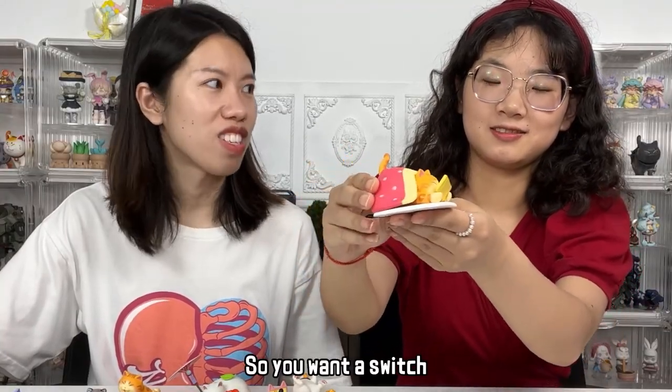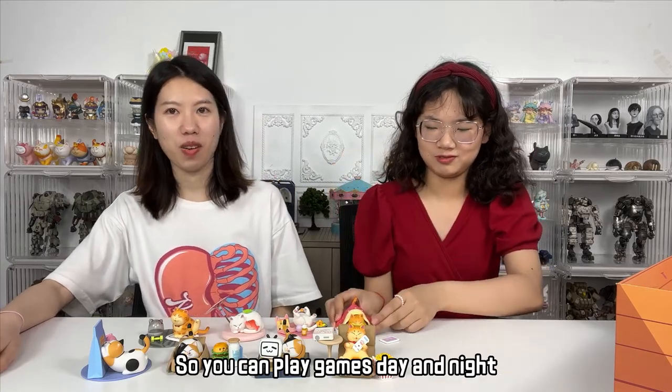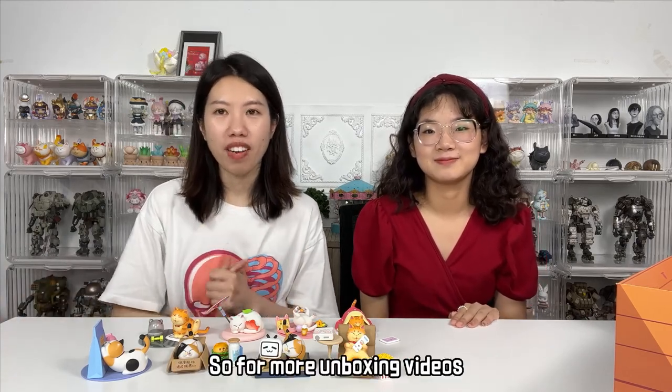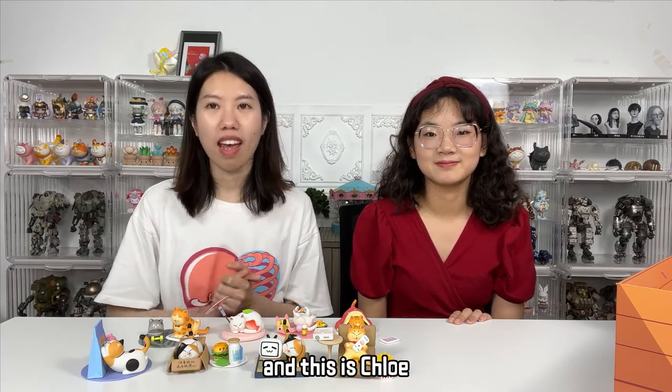Okay, so for more unboxing videos, subscribe! And we will bring you more. This is Chloe — bye bye!